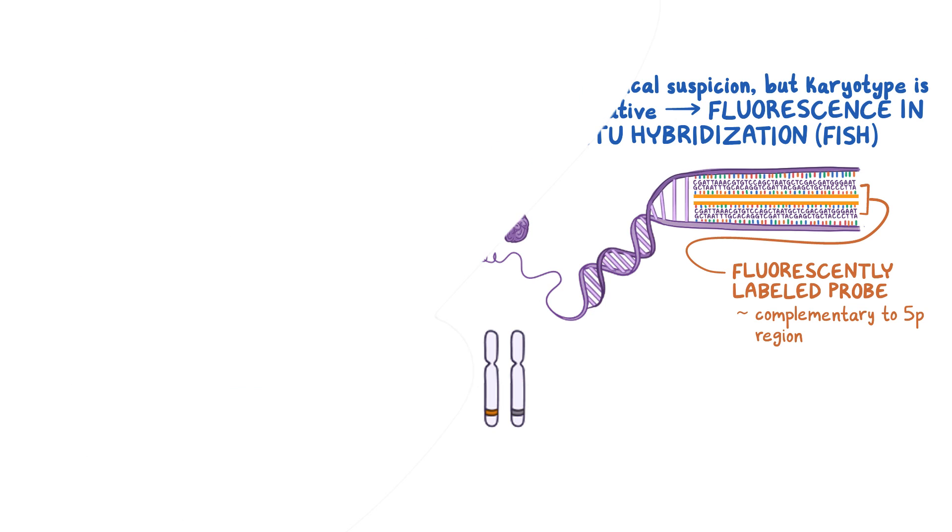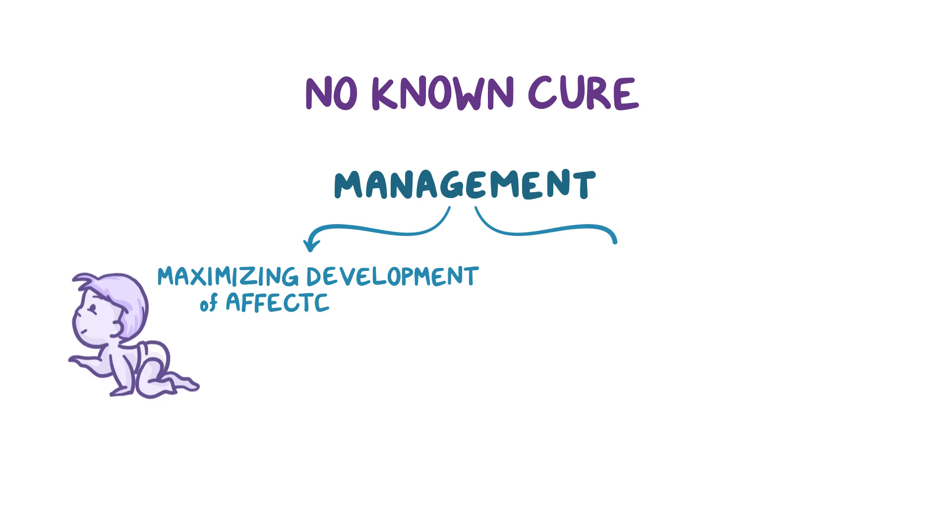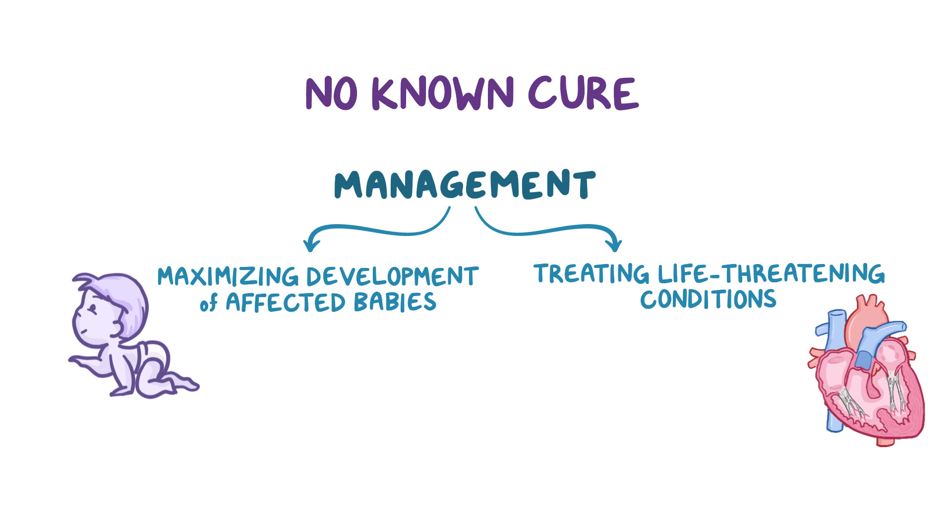Because Cri-du-chat syndrome is caused by a genetic deletion, there's no known cure. So management focuses on maximizing the development of the affected babies and treating life-threatening conditions, like congenital heart defects.